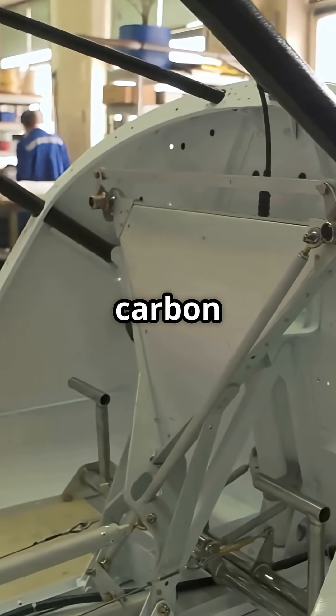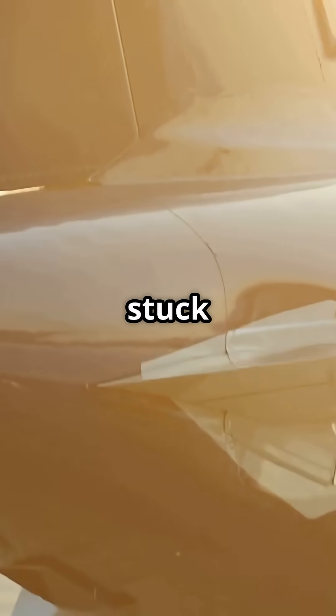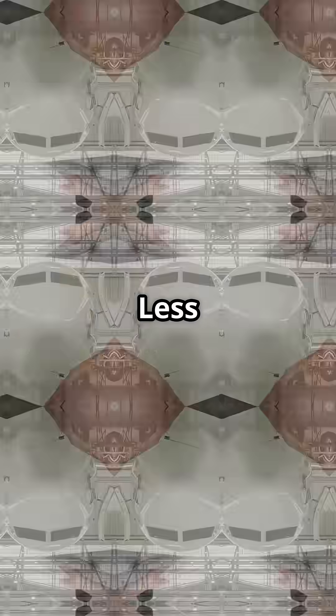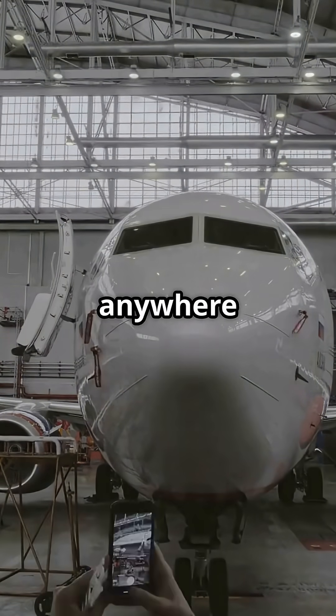The Boeing 747-8 stuck to a hybrid approach. Its stabilizer is aluminum alloy with composite skins bonded on top — less radical than Airbus, but far easier to inspect and repair anywhere in the world.